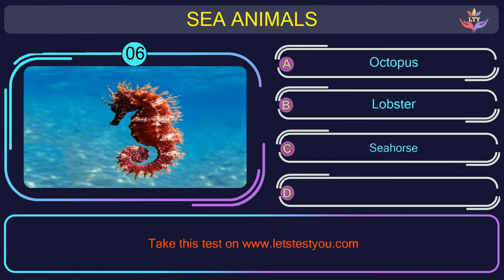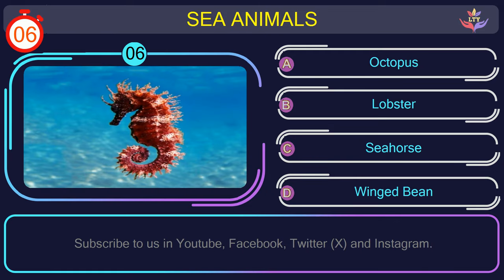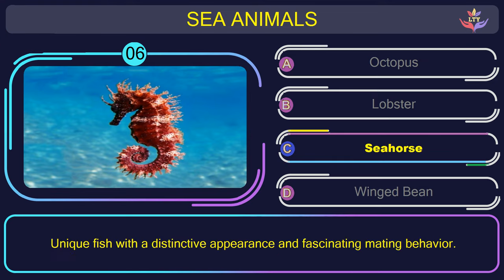Question number 6: can you name the sea animal you see in this picture? The correct answer is option C. Seahorse — a unique fish with a distinctive appearance and fascinating mating behavior.